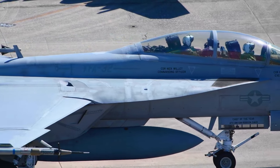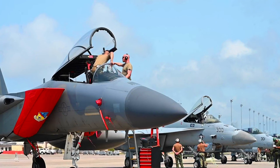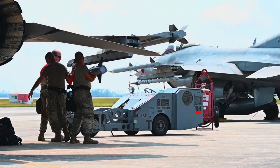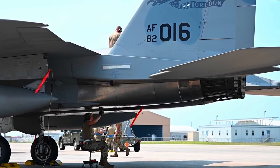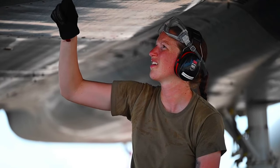In conjunction with Checkered Flag is the Weapons Systems Evaluation Program, the Air Force's joint program to test air-to-air live fire weapons employment. Also known as Combat Archer, WSEPs are hosted by the 53rd Wing and run by the 83rd Fighter Weapons Squadron out of Tyndall. The combination of both exercises provides a unique training battlefield for a variety of aircraft and support personnel.